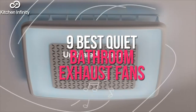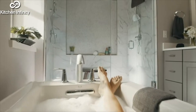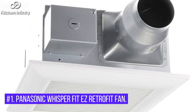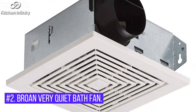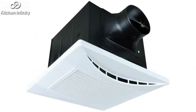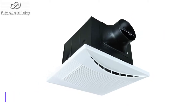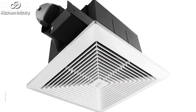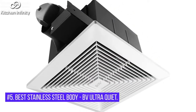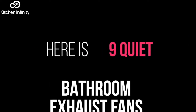9 Best Quiet Bathroom Exhaust Fans. Our top quiet bathroom exhaust fan picks: 1. Best Overall – Panasonic Whisper Fit EZ. 2. Best Compact – Brone Very Quiet. 3. Best Budget – A KIKIN Ultra Quiet. 4. Best Moisture Resistant – Brone New Tone Quiet. 5. Best Stainless Steel Body – BV Ultra Quiet. Here are 9 Quiet Bathroom Exhaust Fans.